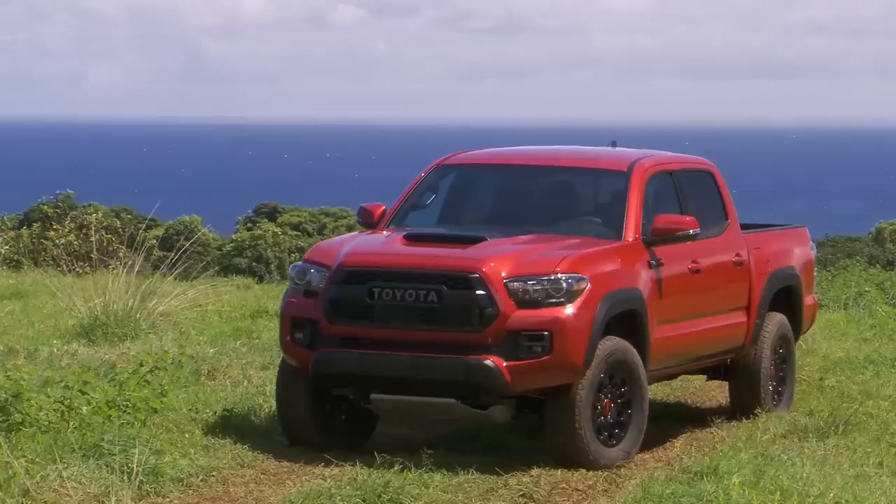2021 Honda Ridgeline versus the 2021 Toyota Tacoma — which is the best mid-sized pickup truck? That's what we're going to find out. Welcome to Car Help Corner, where we help you, the consumer, master the process of car buying and car ownership.